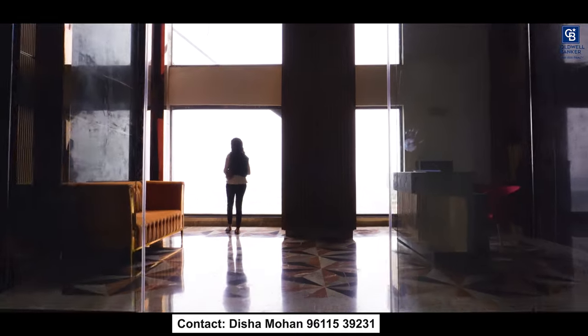Please like and share this video with anyone you know who is willing to buy an apartment in Jainagar. I think this will be very useful for them.